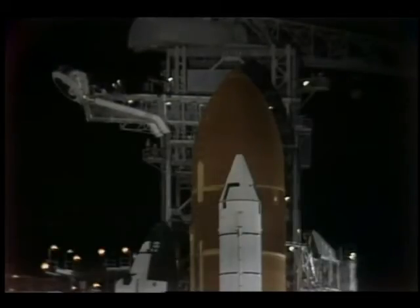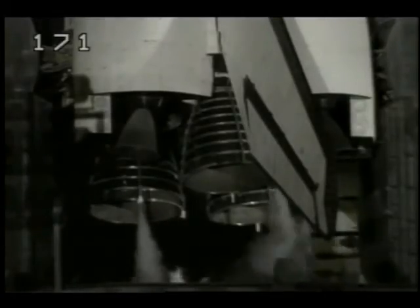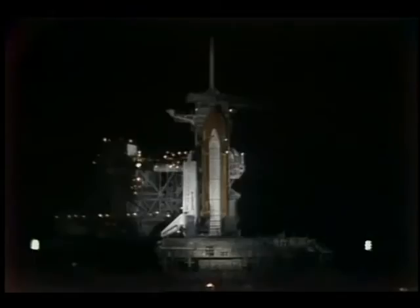T-minus 90 seconds. We're less than a minute and a half away from the launch of STS-33 and the Space Shuttle Discovery with its five-astronaut crew. At T-minus one minute, the ground launch sequencer will verify that the shuttle main engines are ready to start. The liquid hydrogen tank is now at flight pressure. T-minus one minute, 10 seconds. T-minus one minute — the sound suppression water system is now armed. The water will be released at T-minus 16 seconds at a flow rate of 900,000 gallons per minute.